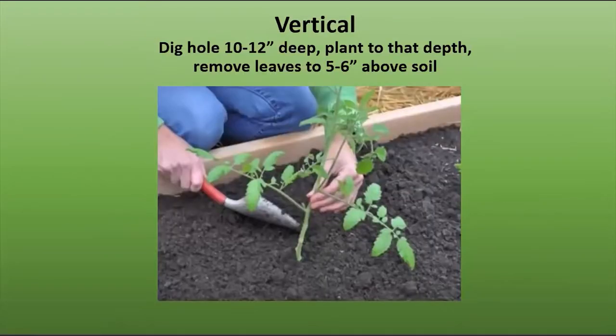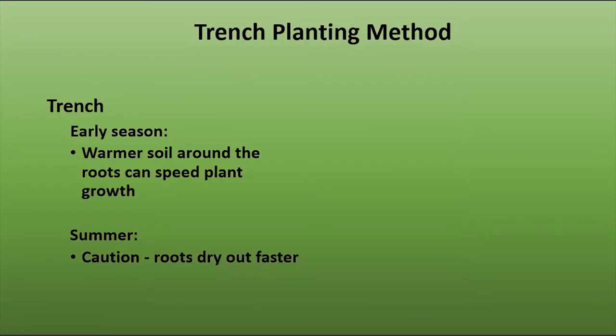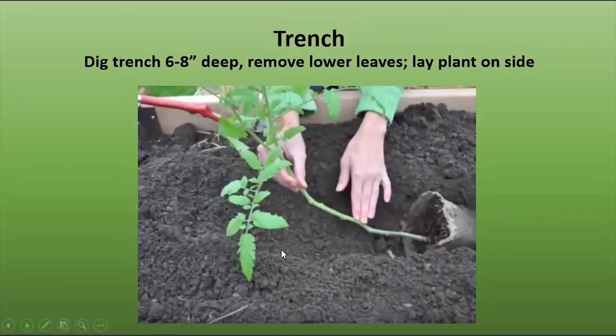For vertical planting, dig a hole 10 to 12 inches deep, plant to that depth, and remove the leaves that are close to the soil — five to six inches. With the trench method, dig the hole six to eight inches deep, remove the lower leaves, and lay the plant on its side. It can meet the challenge of planting a taller plant, but you do need to be careful to stake it as the plant changes angle. Look at this stem — if you plant it deep, all of the little hairs on the stem are now going to become roots, which means a healthy plant with a strong root system.